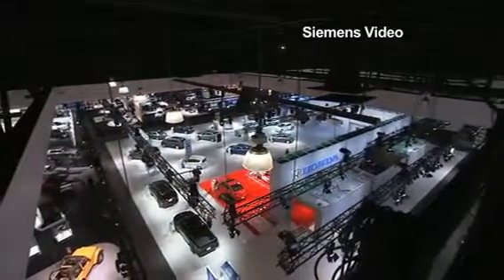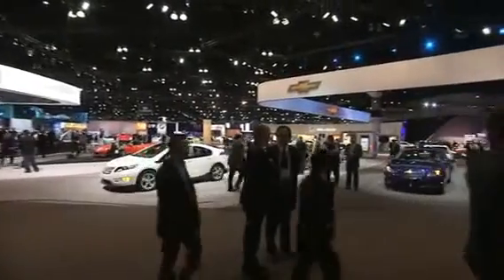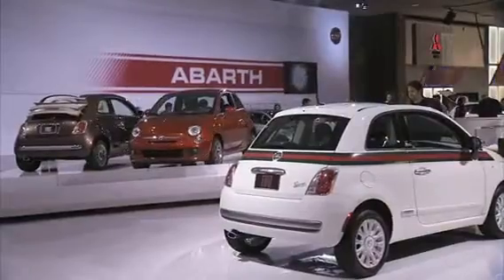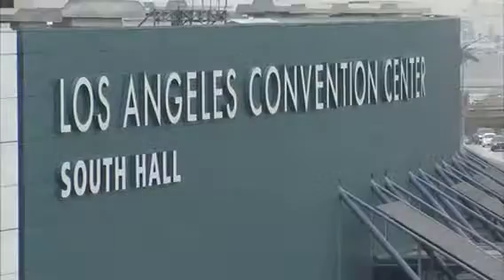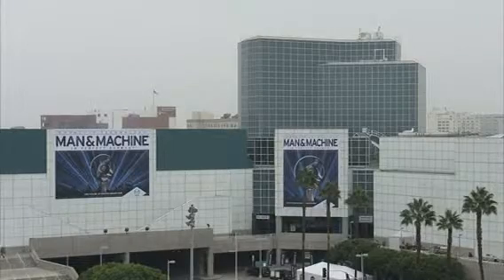It's one of the top auto shows in the world and one of the greenest. The 2011 Los Angeles Auto Show features more than 70 new fuel-efficient green vehicles on display, which is why even exhibitors say it's fitting the event be held at the Los Angeles Convention Center — the largest convention center in the U.S. to receive LEED status from the U.S. Green Building Council.